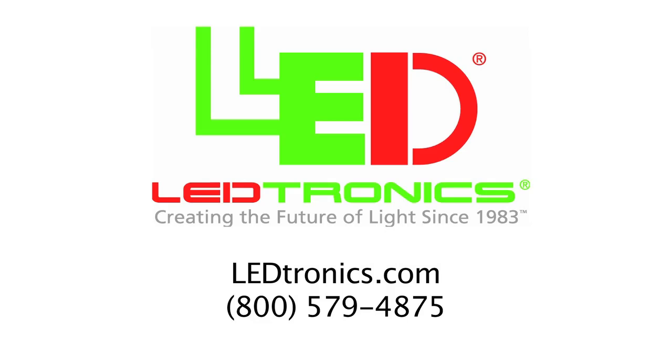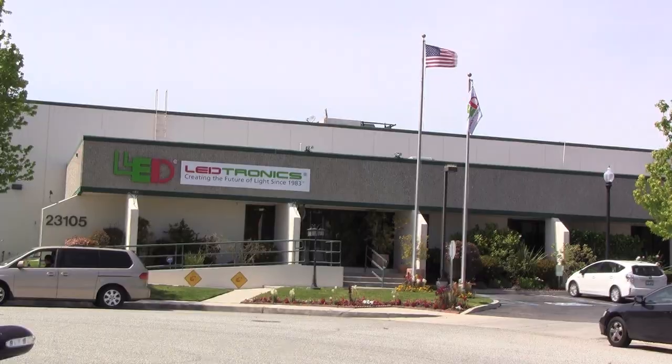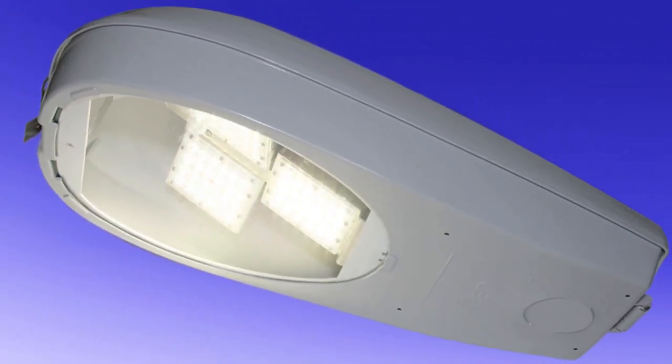Ledtronics is a US-based manufacturing facility located in Torrance, California since 1983. Ledtronics designs, manufactures and sells LED products globally to over 80% of Fortune 500 companies. Ledtronics would like to introduce you to our new LED Cobra Head Luminaire.